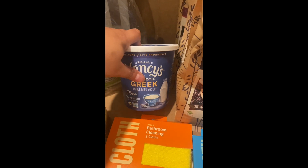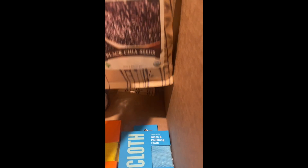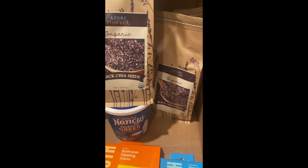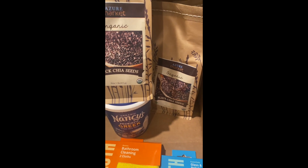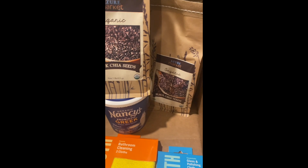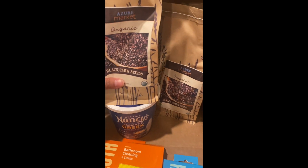I got two pounds of black chia seeds. We use them in smoothies, my husband uses them in his overnight oats, and now we'll be using them for the dog too. We ran out, and since I felt like one pound would go by fast, I went ahead and bought two pounds.